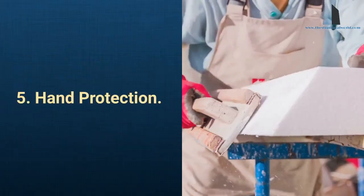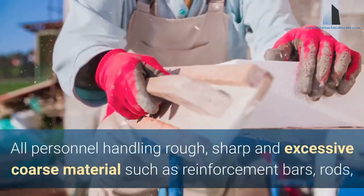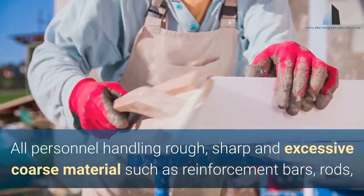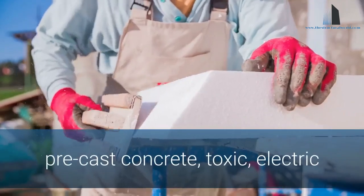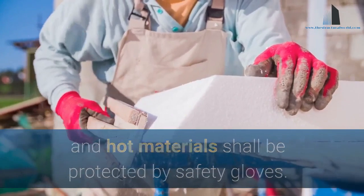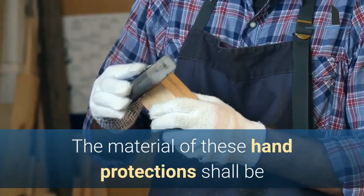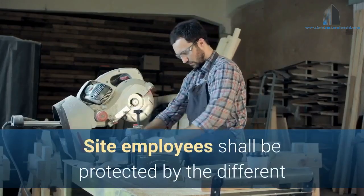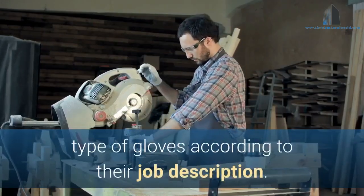5. Hand Protection. All personnel handling rough, sharp, and excessively coarse materials such as reinforcement bars, rods, paints, pre-cast concrete, toxic, electric, and hot materials shall be protected by safety gloves. The material of these hand protections shall be suitable against the hazard of doing such activities. Site employees shall be protected by different types of gloves according to their job description.